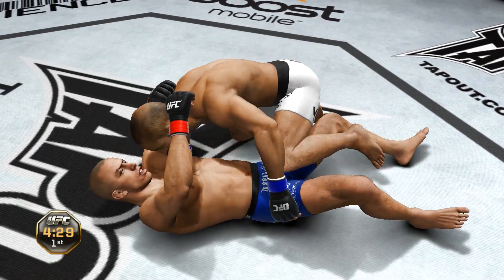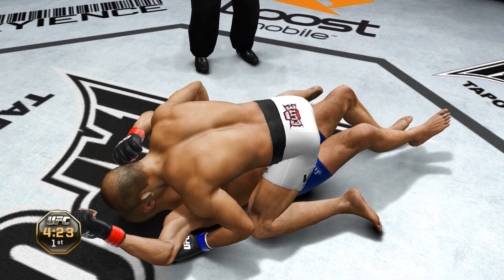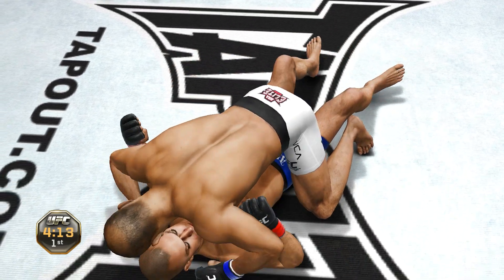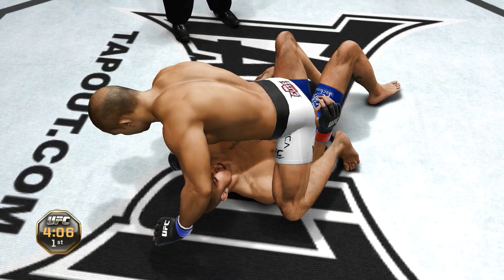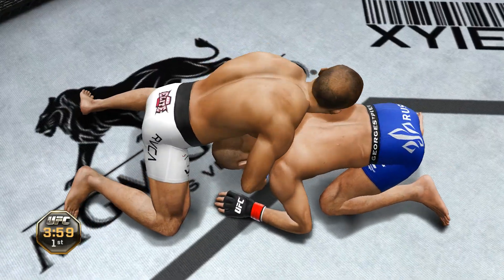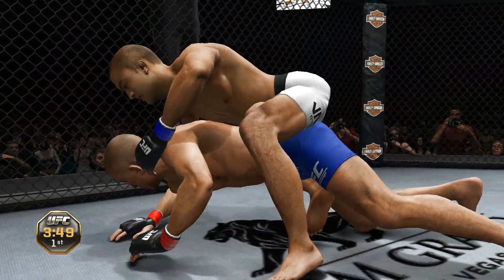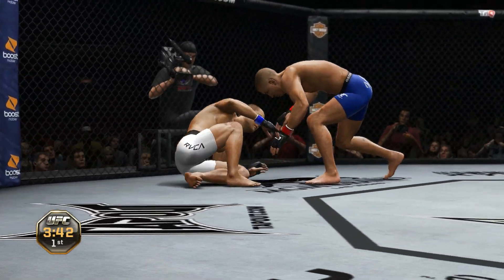He drags him to the ground — nicely done, full mount. Nice right hand, back to their feet. Nice sprawl, good takedown defense. Good shots, ground and pound — vicious. He's got his back. Looks like St. Pierre's cut here, Mike.